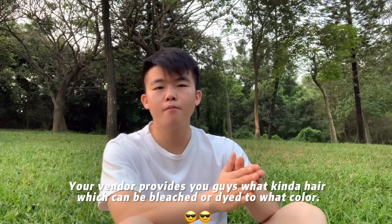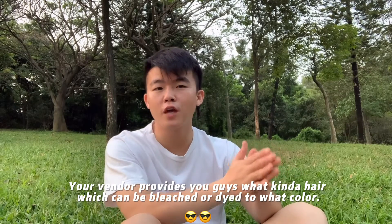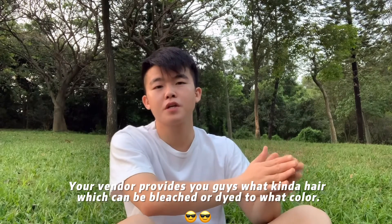The different type of hair makes the hair price totally different. The second thing is what color that hair can be bleached or dyed to — like 613 color, 27 color, or darker color. So you need to make sure your vendor provides what kind of hair which can be bleached or dyed to.